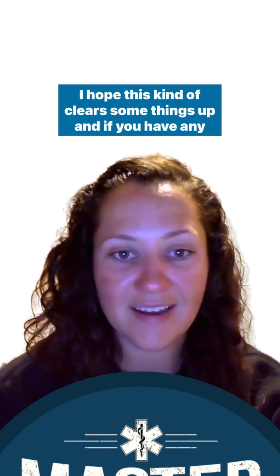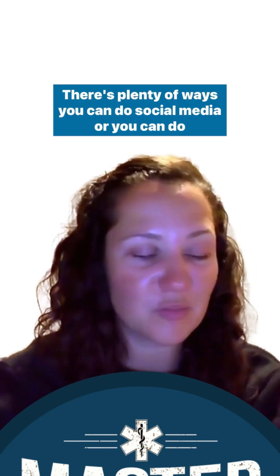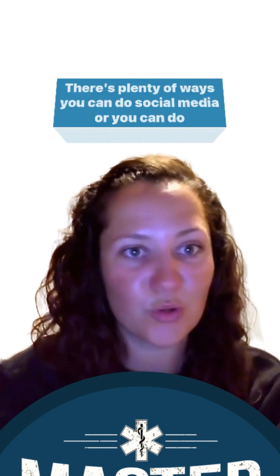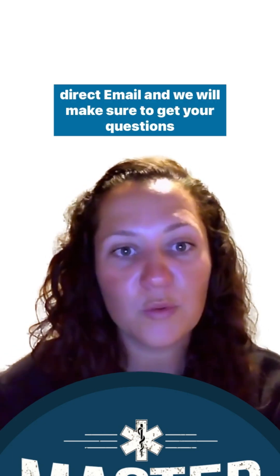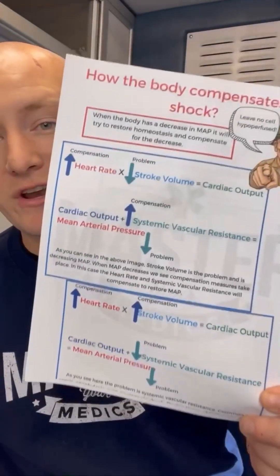Hope this clears some things up. If you have any questions, submit them via social media or direct email and we'll make sure to get them answered. Happy holidays! We've also created illustrated notes for you that you can download for free via the link in our bio.